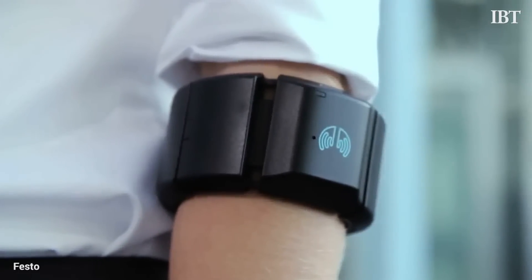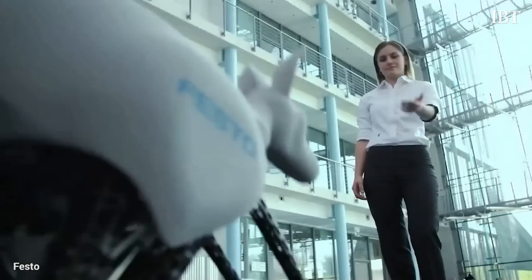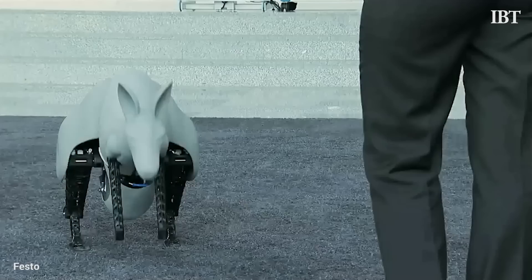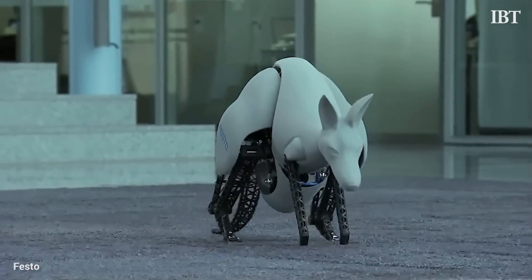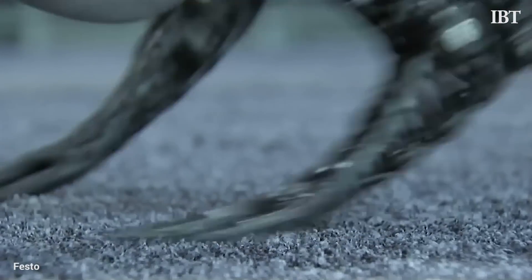It is controlled by an armband and can be called by arm gestures. Using nature as inspiration, the innovative company hopes to improve movement technologies like moving and controlling things in factories.